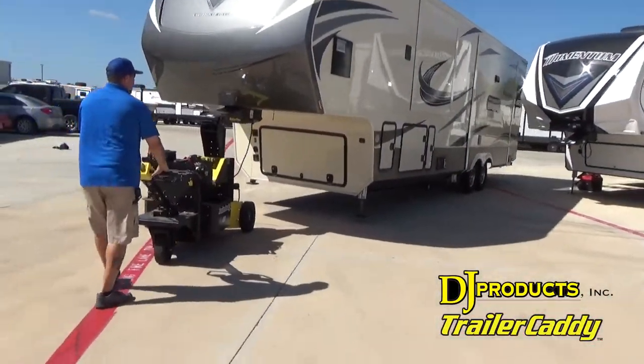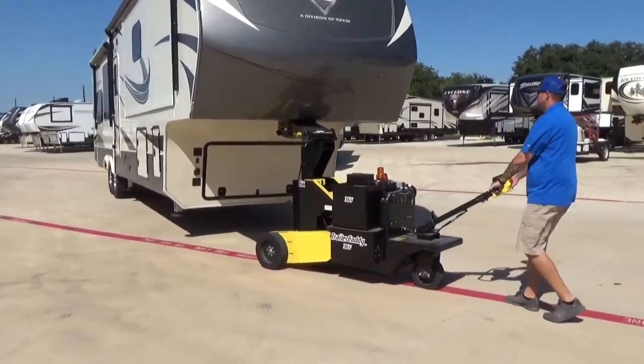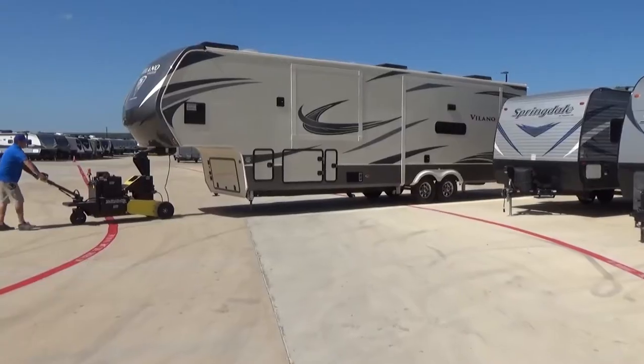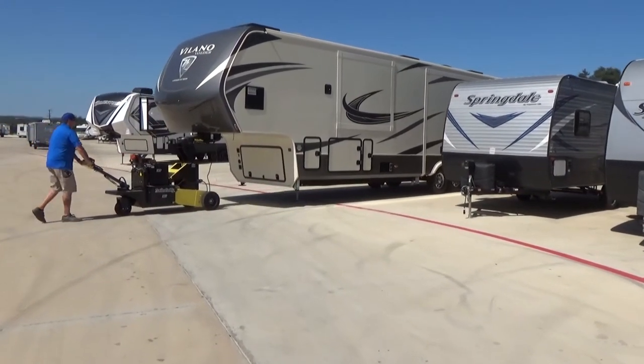I would absolutely recommend the trailer caddy. It's good enough to pretty much pull any trailer I have on the lot, from the smallest bumper pull to the biggest fifth wheel that I have, without any issues. We've had it for over a year and have had zero issues with it, no maintenance issues with it.